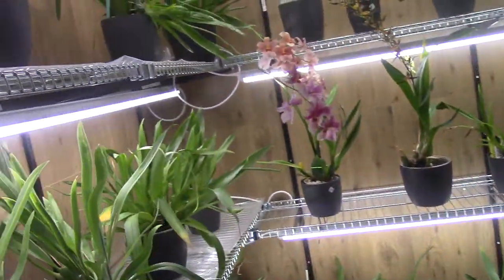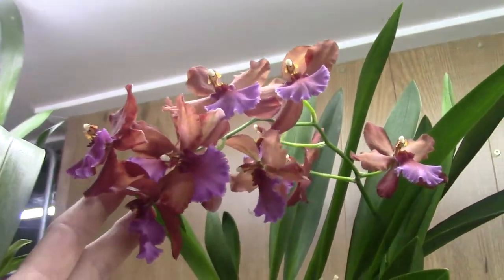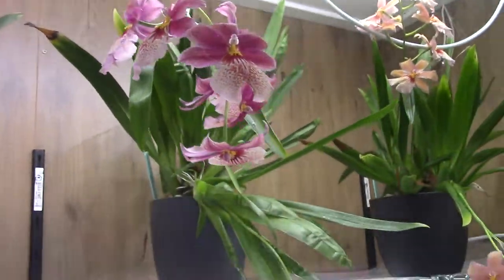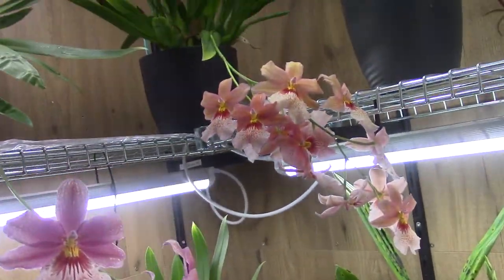So let's go inside the orchid room and have a look at the blooms there. The first one here is the Alkmaar, in bloom again. My Nelly Eylers are still in bloom — they are starting to get a little bit paler, but they are still there.